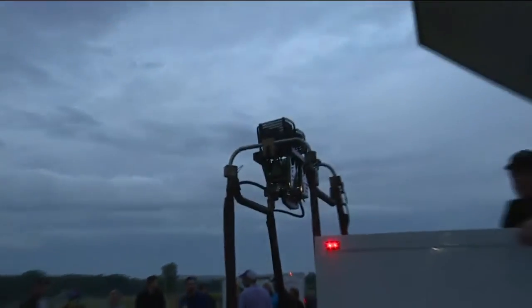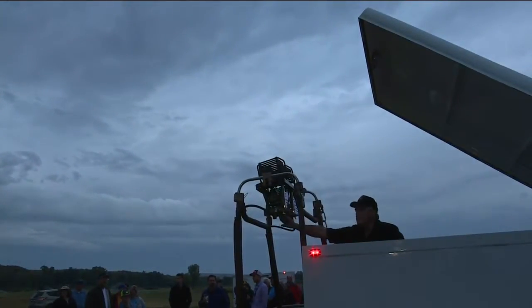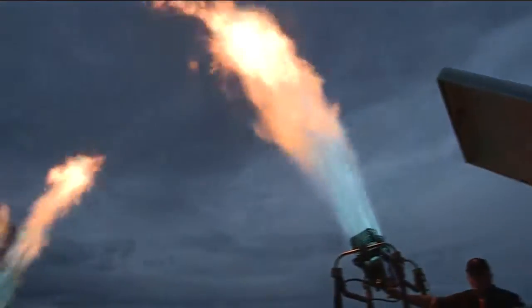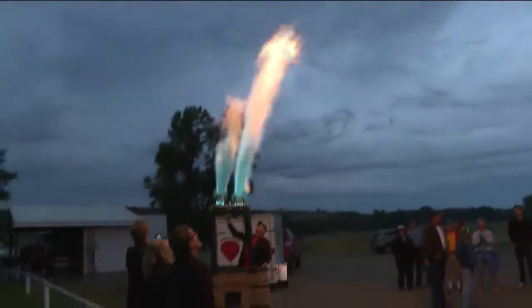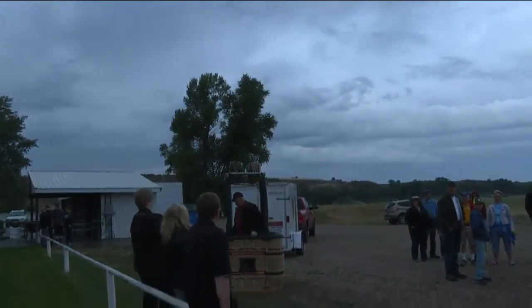These are some of our pilots showing us exactly what it takes to blow up that envelope so that you can get it up in the air. Check that out. Wow — I am probably 30 feet from that and the heat I am feeling from that is just crazy.